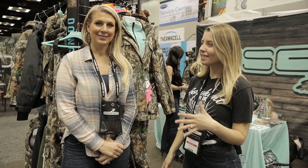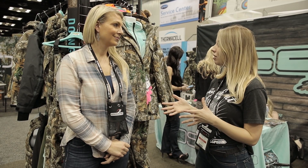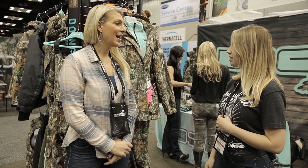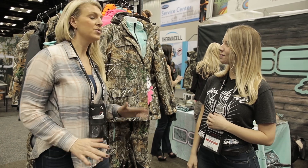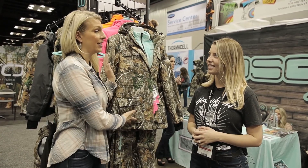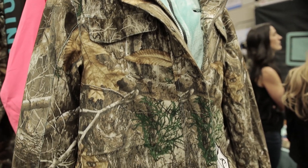Hey guys, we are here with Wendy from DSG. Wendy, why don't you let us know some of the women's apparel you have here — anything specific you want to talk about? Absolutely! I just wanted to point out our most popular item, hands down. We outsell this compared to anything else in our line — it is our Kylie three-in-one jacket.